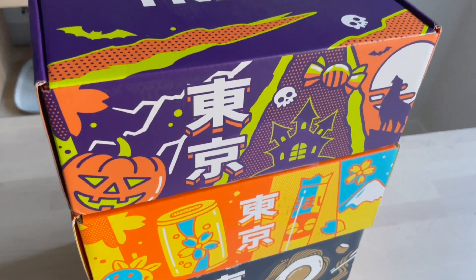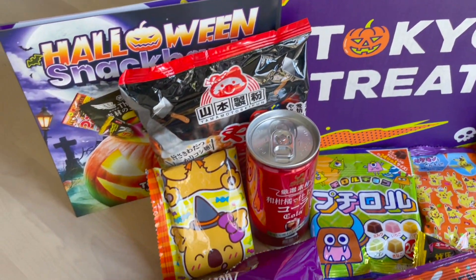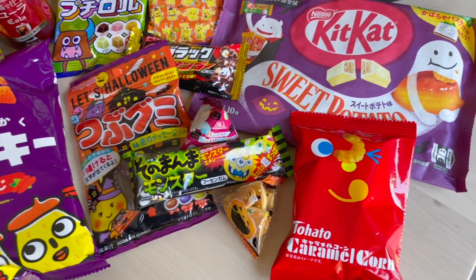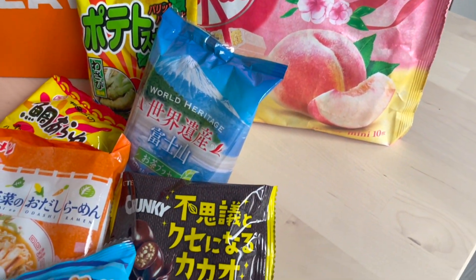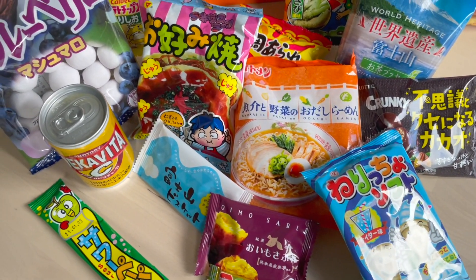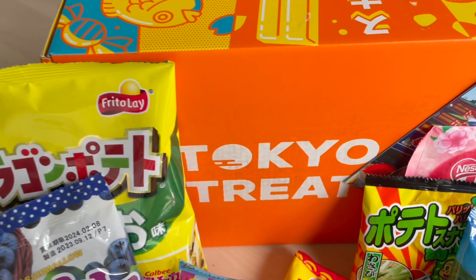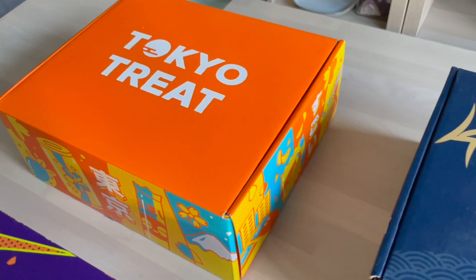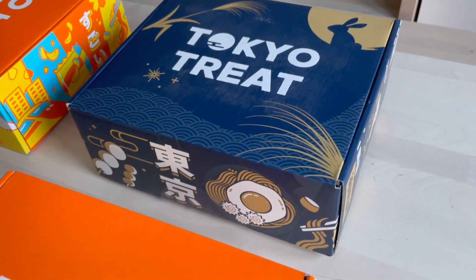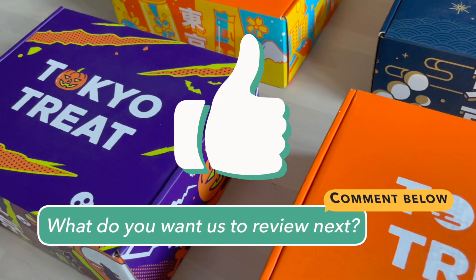So overall, our experience over the past year with Tokyo Treat has been great and definitely worth it for us. The subscription box is always fun to open, the snacks are surprising in flavour and never the same in selection. The themes are very immersive and well thought out from the box and guide, all the way to the taste of the snacks. We think it would appeal to a wide range of ages and make a great gift for kids, friends and family. It's also great value for money, and to us it's nostalgic to be able to taste Japanese snacks and be reminded of our time living in Japan. Like this video and let us know in the comments what you'd like us to review next.